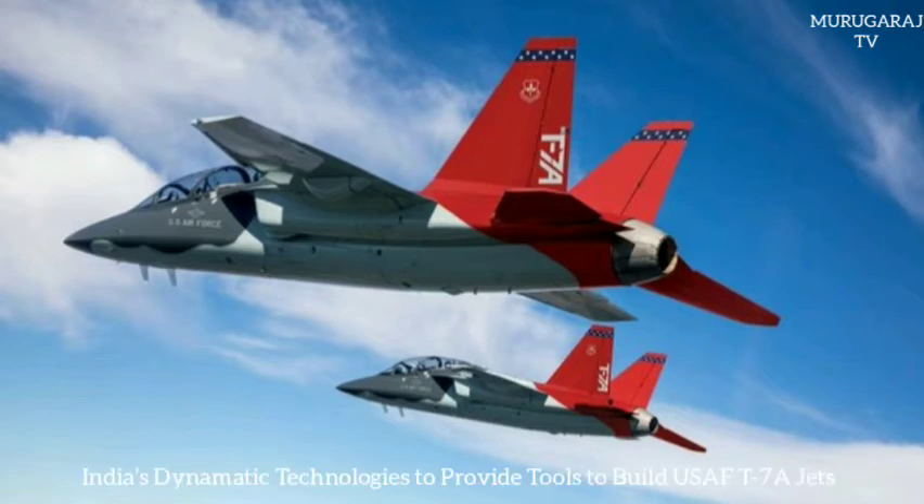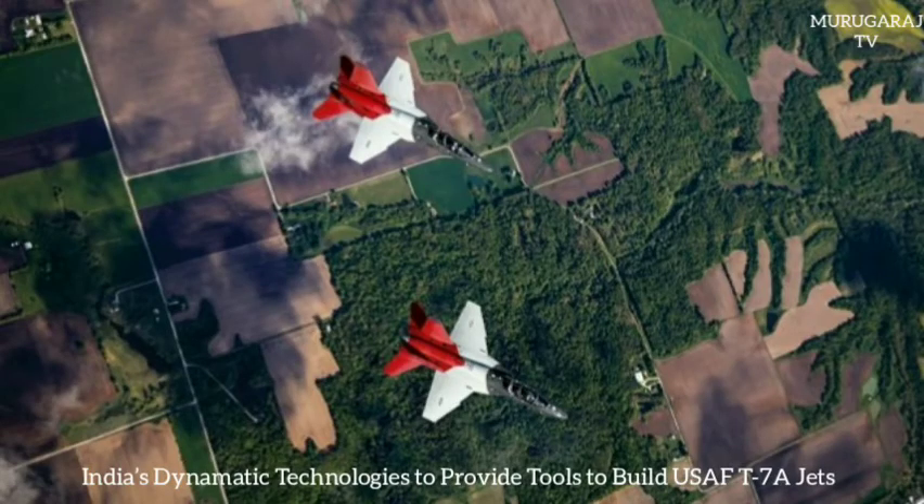The T-7A Red Hawk introduces capabilities that prepare pilots for fifth-generation fighters, including high-energy environment information and sensor management, high angle of attack flight characteristics, night operations, and transferable air-to-air and air-to-ground skills.